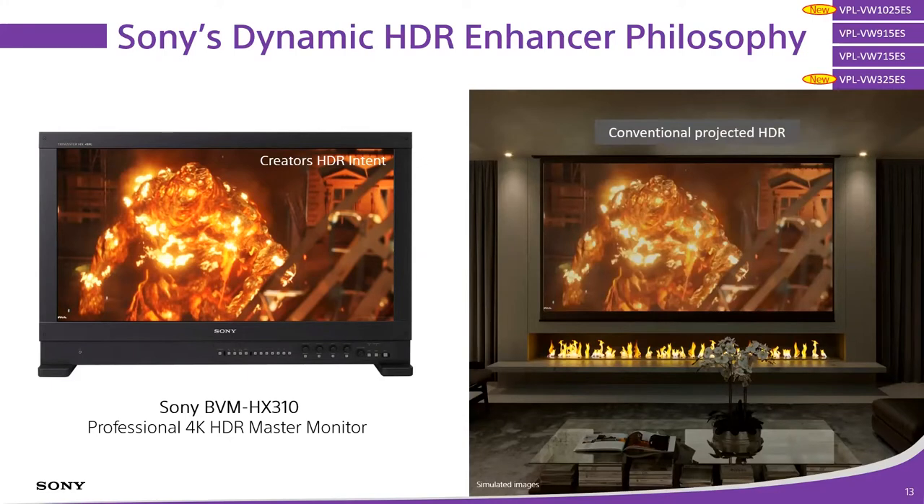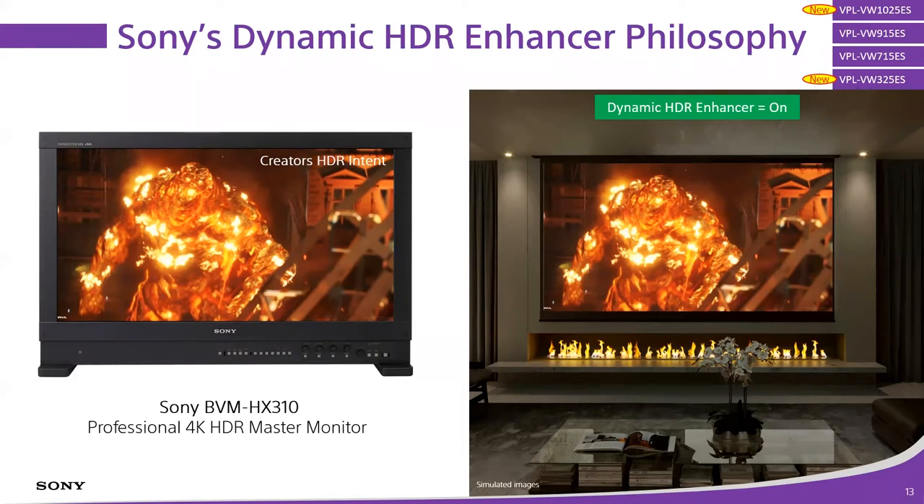So what does the BVM HX310 color grading monitor have to do with a projector in a customer's living room with a drop-down screen? We're talking about completely different technologies — a direct RGB OLED versus projection, a 30-inch monitor versus maybe a 120-plus-inch drop-down screen. How do we accomplish similar performance with completely dissimilar technology? The answer is we use processing. We use a couple of tricks on board the projector to get as close to the director's intent as possible.